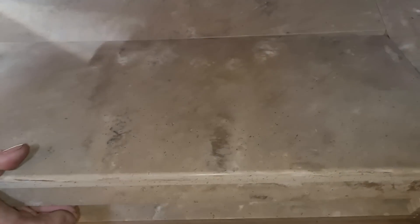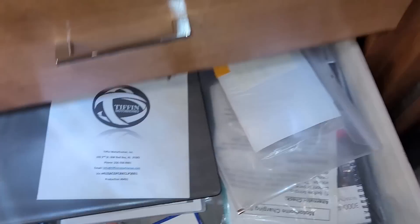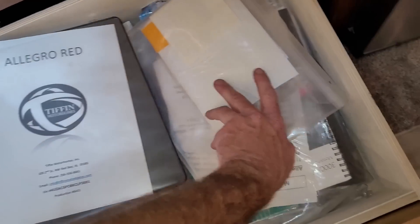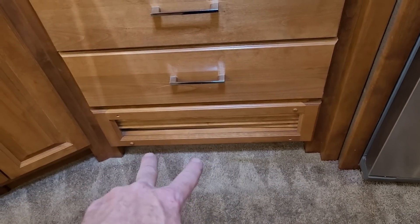There are sink covers and stove covers, which always become a problem driving down the road. You have storage for them down below in these two big drawers. You can see the drawer still has the owner's manual — everything's in it and that's going to come with it. That's also going to be where the front furnace is down below.